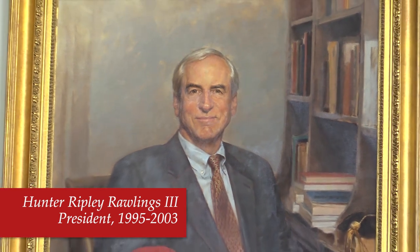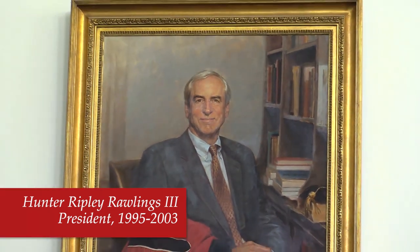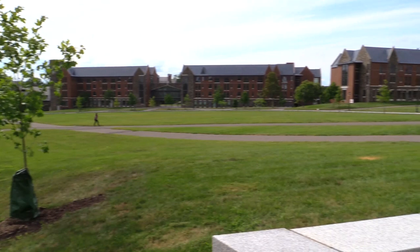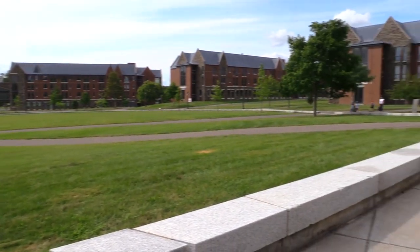Hunter Rawlings was president from 1995 to 2003, and one of his real legacies was creating the North Campus and West Campus residential communities, bringing all new students to live together in one place. He also wanted to increase the living-learning environment for students, bringing academic programs into the residential communities.